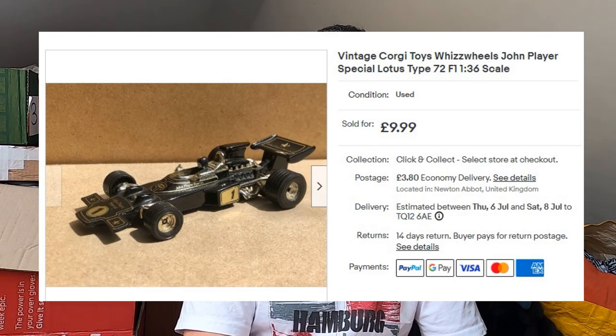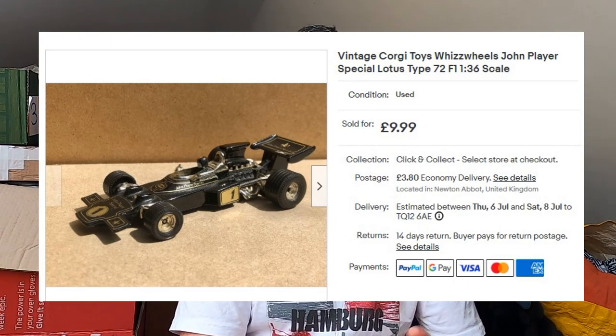And another die-cast sale — this is a vintage Corgi Lotus Formula One car, I believe from the late 70s, again one from the collection. Don't know how much I paid for it. That's also gone for £10 plus postage.